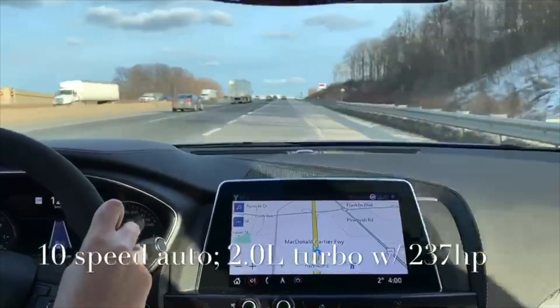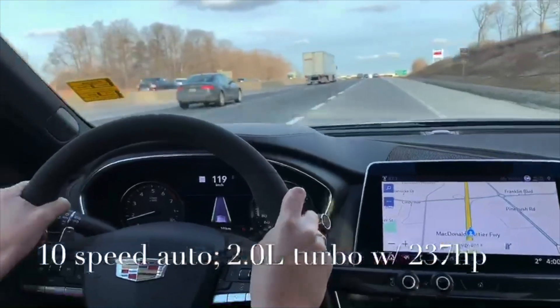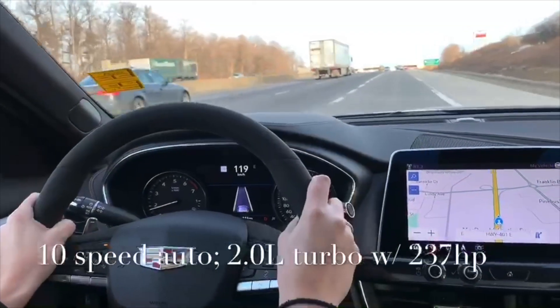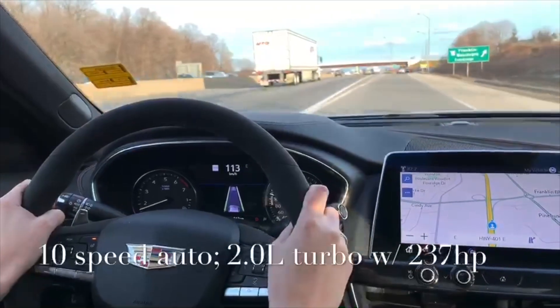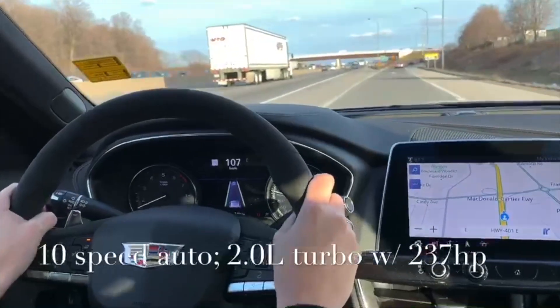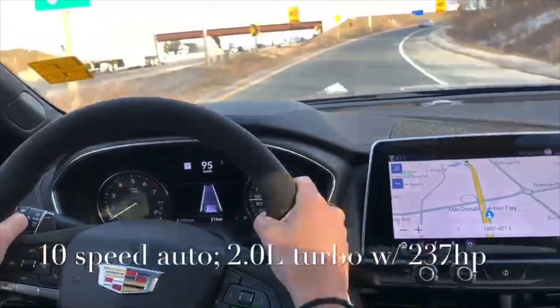I've got my following distance indicator on right now, so whatever's in front of me it'll give me a good idea of whether I'm at a close, safe distance. I have my lane keep assist that'll keep me between the lines, and in the case of an emergency it does have emergency automatic braking and forward collision alert as well.